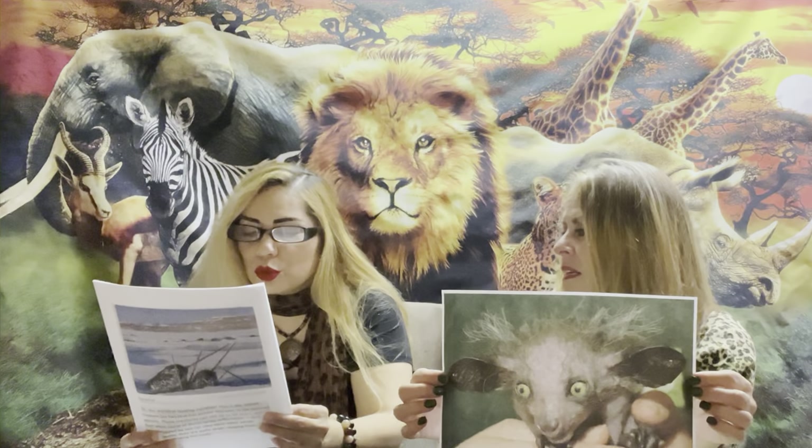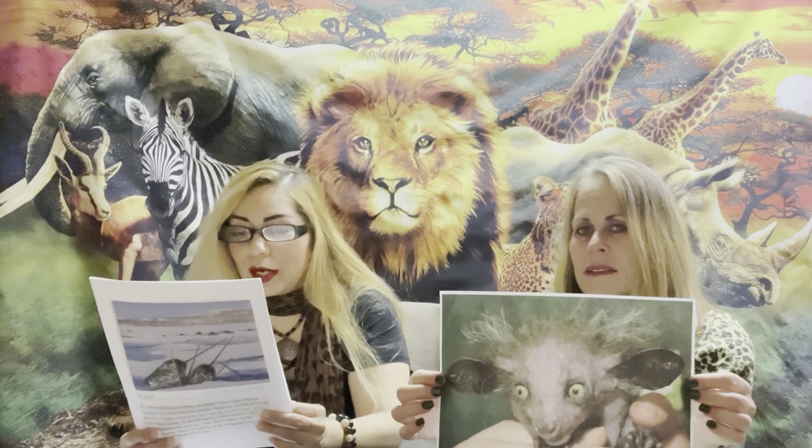This one's called an aye-aye. Wow, that looks like a creature — aye-aye? Aye-aye, captain! Oh my god. These nocturnal lemurs have a very unusual build with large ears and rat-like teeth.